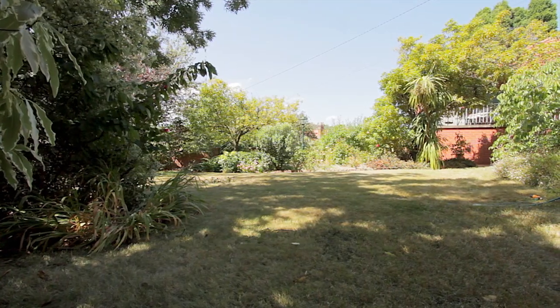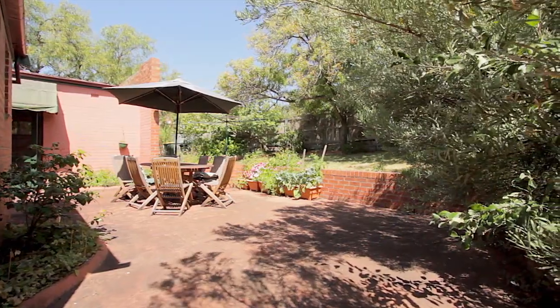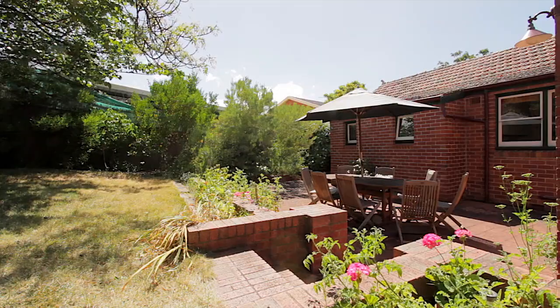The landscaped gardens are home to a number of mature fruit trees, and they provide a leafy context to this fantastic paved courtyard, which is a great space for outdoor entertaining and alfresco dining.